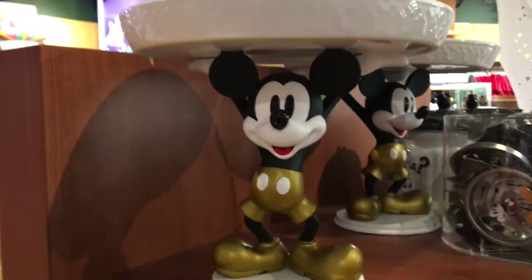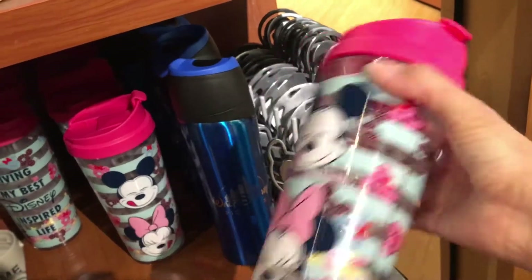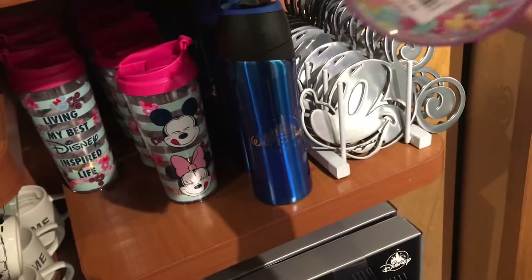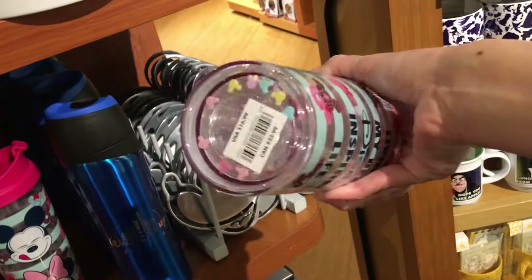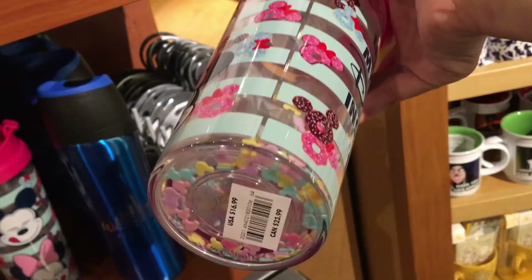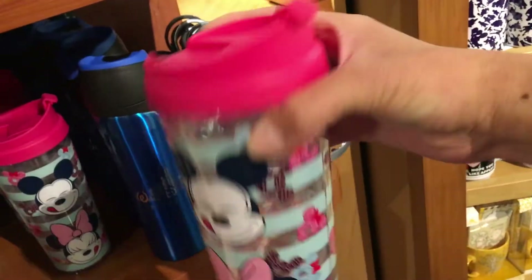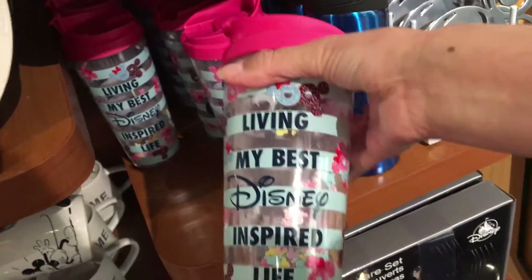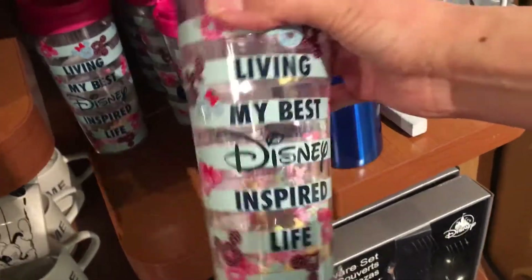They also have a soap dispenser for the kitchen sink so you can have Mickey in your kitchen. There's a display that looks like a cake stand where Mickey is holding it and you can put cookies or cake on top. At the bottom they have this Mickey and Minnie cup for water — it has little sprinkles or confetti on the bottom, which I didn't notice until it got shaken. The back says 'Living my best Disney inspired life,' which is totally me.